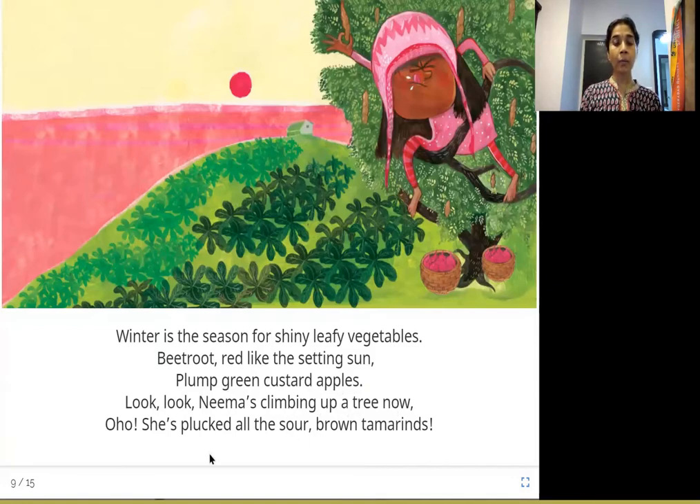Look — Neema's climbing up a tree! She's plucked all the sour brown tamarinds. During winter there are a lot of leafy vegetables like spinach, and beetroot which is red like the setting sun. Custard apples — sitafal — are green. Neema climbed a tamarind tree and plucked the sour brown tamarinds. When you eat something sour like tamarind or lemon, your face scrunches up — and that's what Neema is doing too!